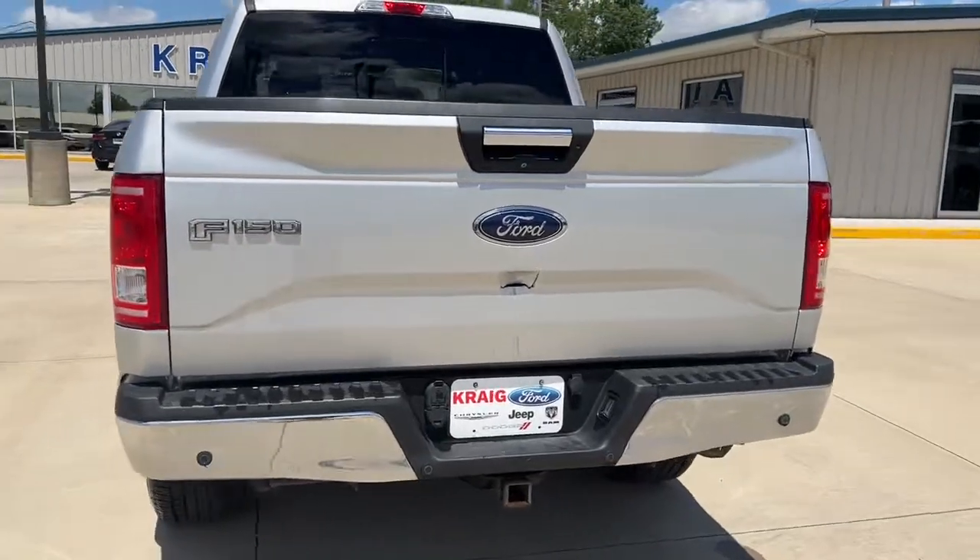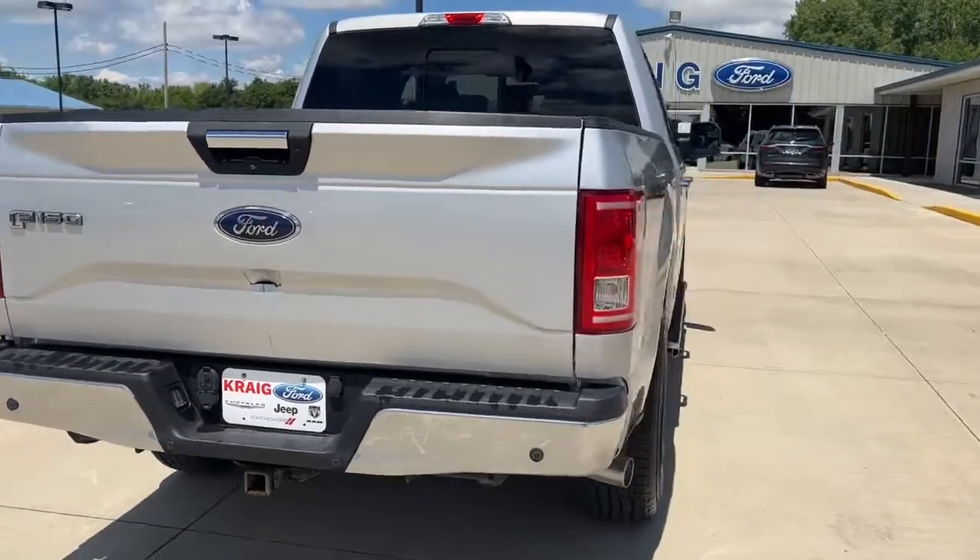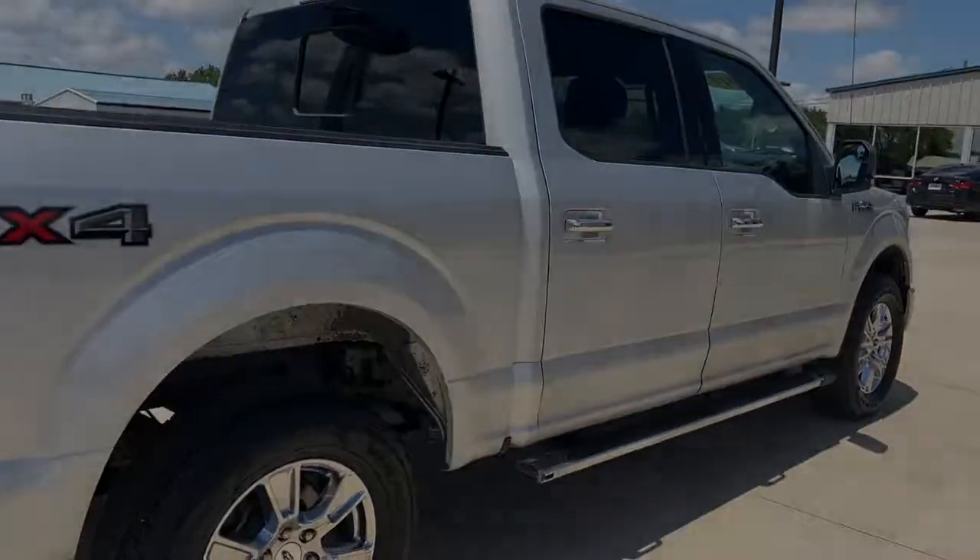Get more out of a light-duty pickup than you ever thought possible. This F-150 is waiting just for you. Come in for a fun and easy time.